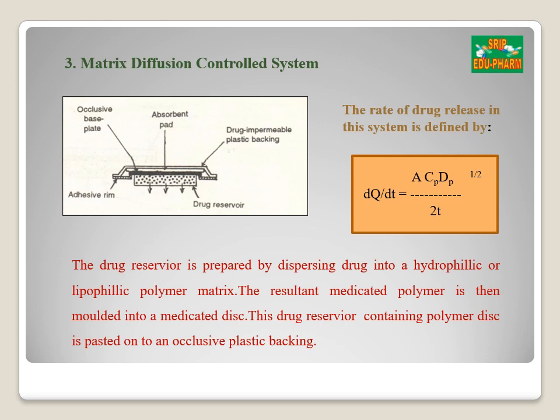The third type is the matrix diffusion control system. The drug reservoir is prepared by dispersing the drug in a lipophilic or hydrophilic matrix, and the drug reservoir disk is then pasted on an occlusive plastic backing membrane. The adhesive polymer is spread along the circumference so that it can stick to the skin. The rate of drug release is given by: dQ/dT = √(A × CP × DP / 2T), where A is the initial drug loading dose dispersed in the polymer matrix, CP is the solubility of the drug, and DP is the diffusivity of the drug in the polymer.